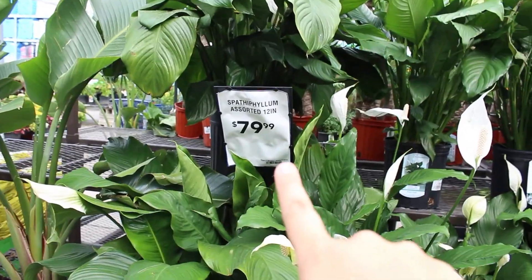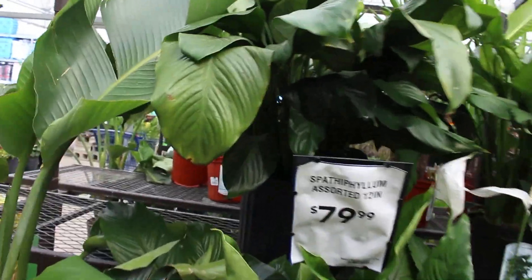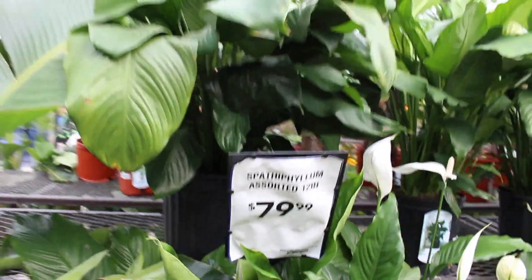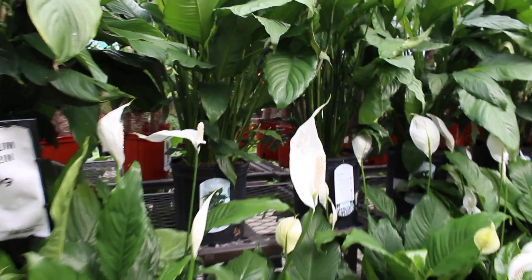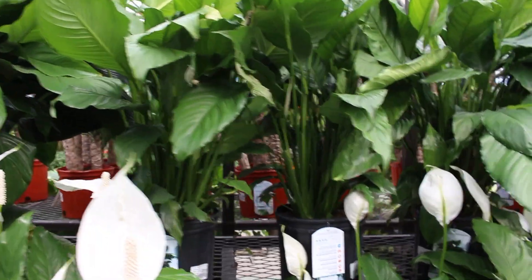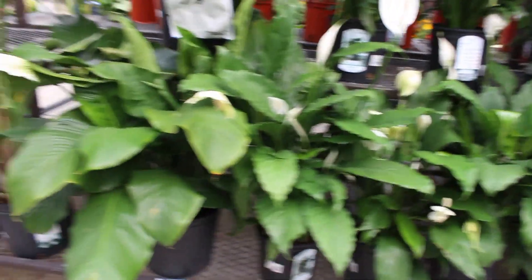It's saying here $80 and then down there says $30 — so this one is $30 and that big mama is $80 because that one's huge. That one's a 12-inch pot and this one's probably like an 8 or 10-inch. Big big options.